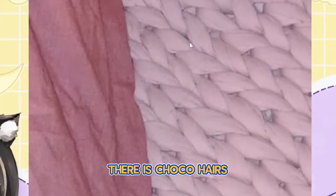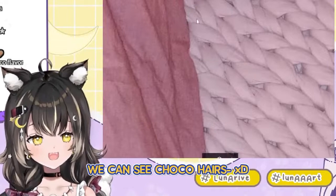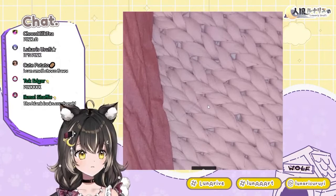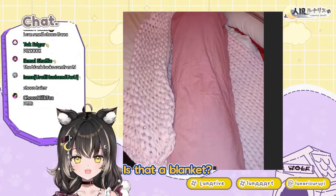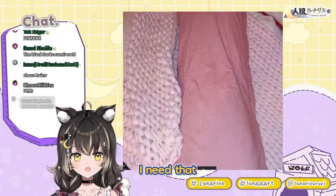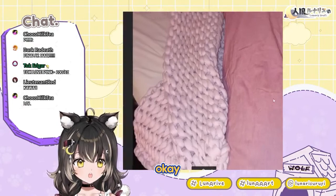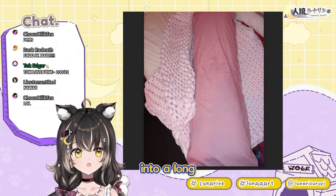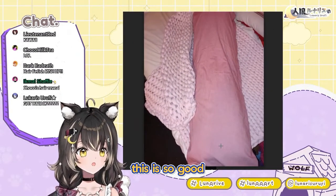There is Choco hair! I saw hair! After so many submissions we can see Choco's hairs! I'm so sorry. But what is this? I want this! That's a blanket? Is that a blanket? I need that. That looks so good! My god! So she made two pillows into one long pillow, which looks like super good quality. Man, this is so good!